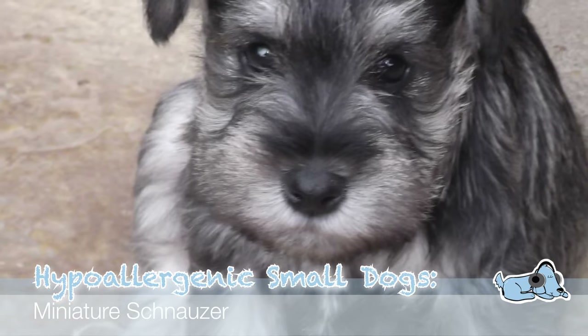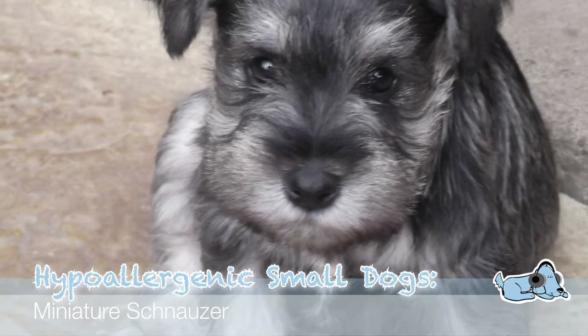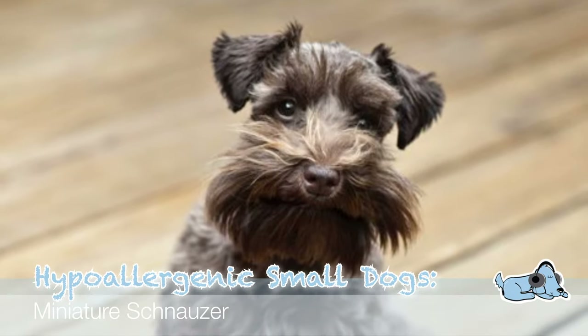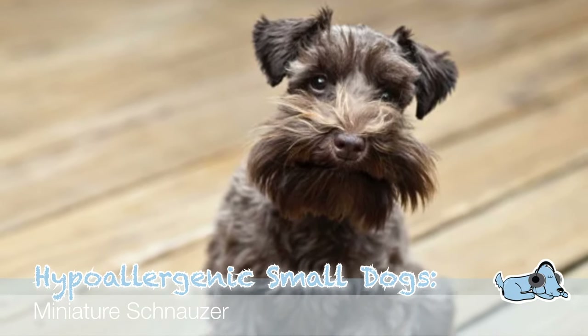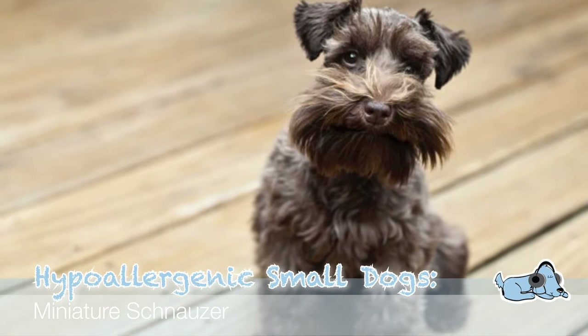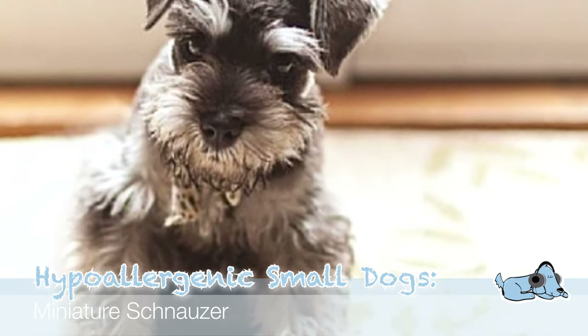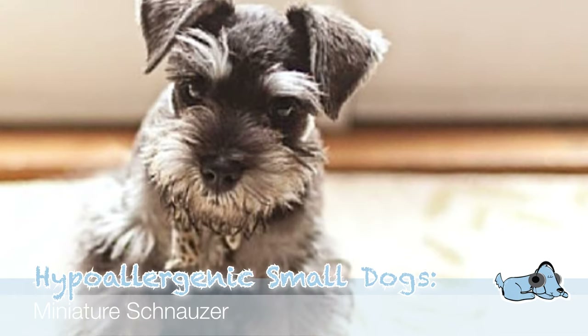Number four is a Miniature Schnauzer. Miniature Schnauzers are so cute. A Miniature Schnauzer doesn't actually molt and they are considered to be hypoallergenic. However, this breed does require grooming every five to eight weeks, meaning it can be quite a high-maintenance dog. But obviously if you're allergic you'll do anything to have a dog, whatever it costs. And then our last dog breed, number five, is a Maltese.